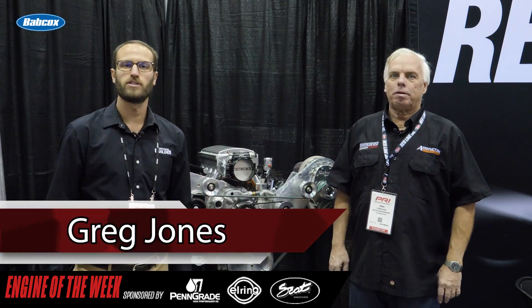Hey guys, Greg Jones for Engine Builder here. We are at the 2021 PRI show and I'm joined by Mike Copeland of Arrington Performance. You might recognize Mike from the coverage we did on his Dodge Rampage earlier this summer. We've got another awesome Hemi right behind us to talk about and it's going to be our Engine of the Week.